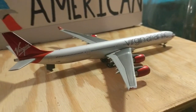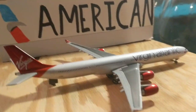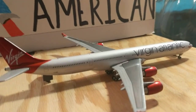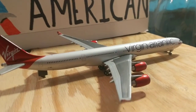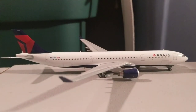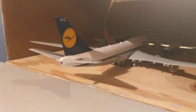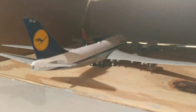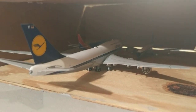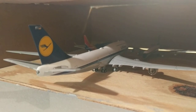This Virgin Atlantic A340-600 is getting some quick maintenance due to a mechanical issue on one of the flaps and will be heading out to Manchester later. Also getting some maintenance is this Delta A330-300, which will make a flight out to Portland tomorrow. In the hangars, the Lufthansa 747-8 had some engine issues and will be heading back out to Frankfurt tomorrow.